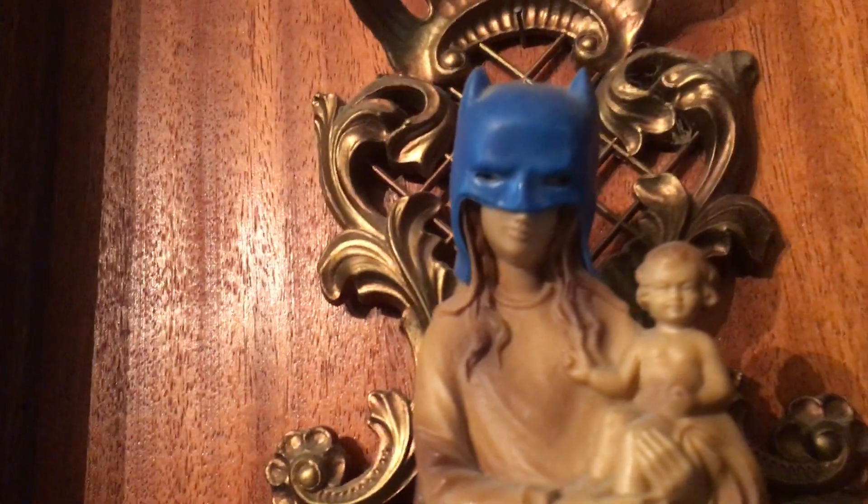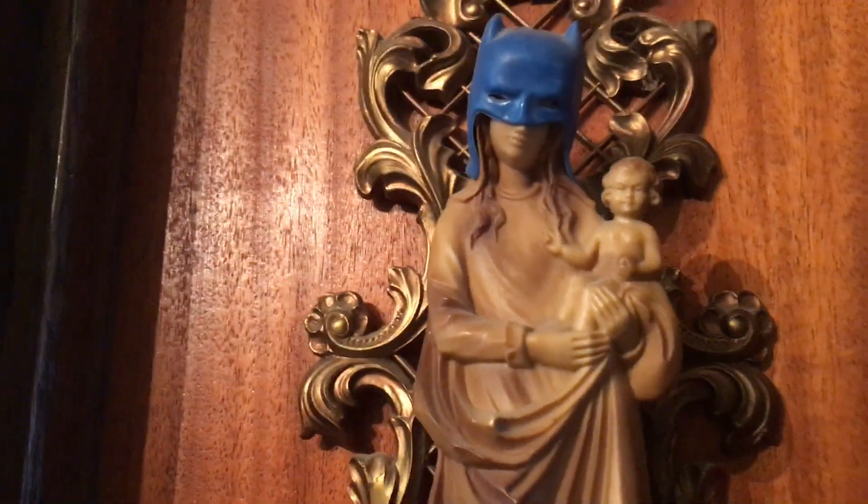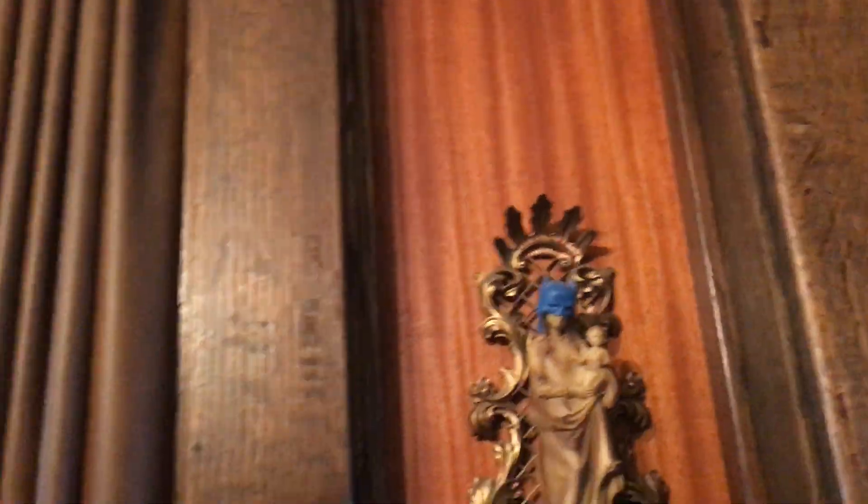I've got all this stuff that I'm gradually putting up and organizing. That's the original Mego cowl that came with the 1972 Batman — Christmas of '72, the very first Mego figures. They're doing reproductions of them, from what I'm hearing.